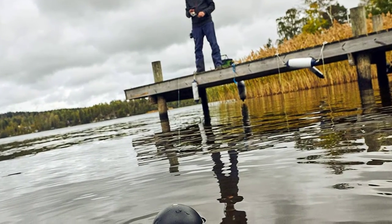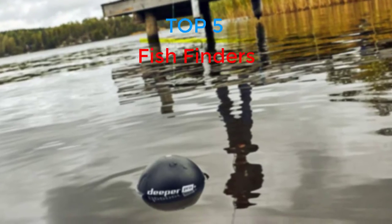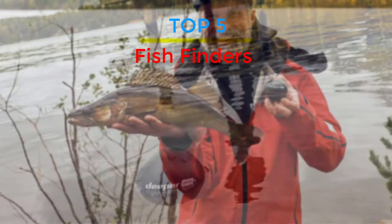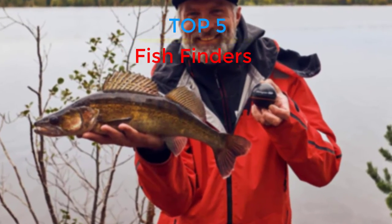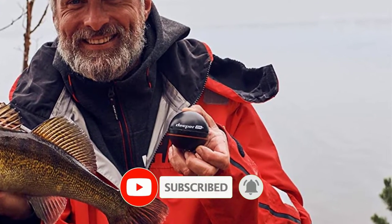Are you looking for the best fish finders in your budget? In today's video we break down the top 5 best fish finders that are available on the market. If this video is helpful for you please like, comment and press the subscribe and bell button. Okay let's start the video.